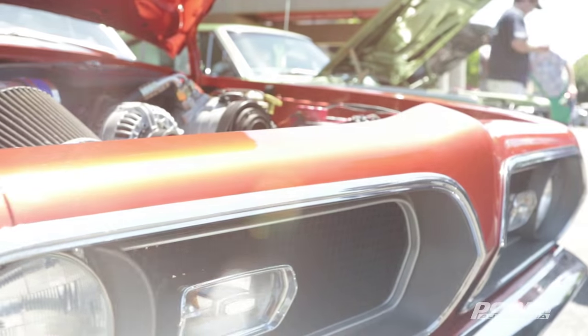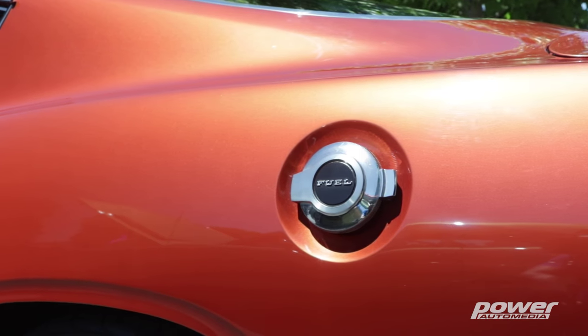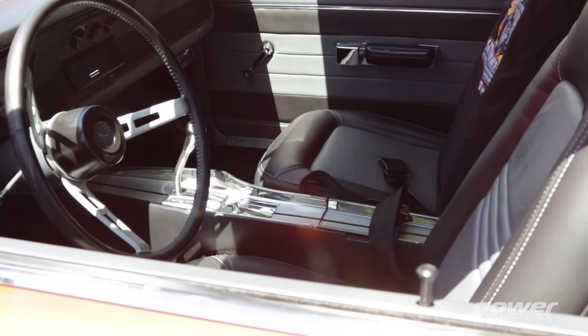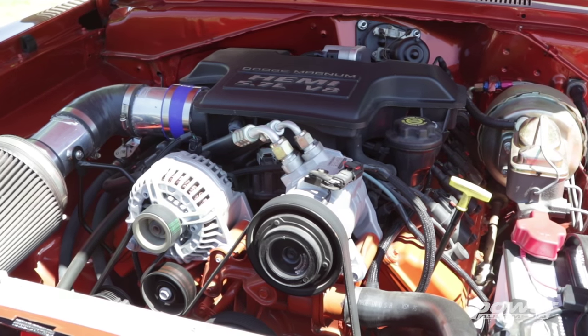I drove it for a few years before putting a 340 in it and racing it for about a year or two, then put it in mothballs for about 10 years. When I discovered a South Bay Mopar car club locally, I got the car out of mothballs, drove it for another couple of years before I did the combination I currently have — which is a 2003 Dodge Ram truck engine. So we now have modern technology in an old classic car.